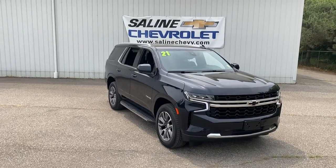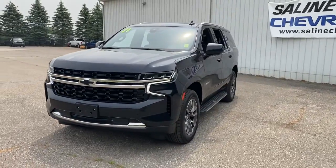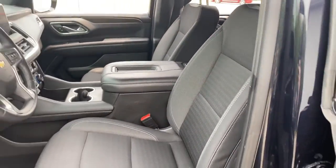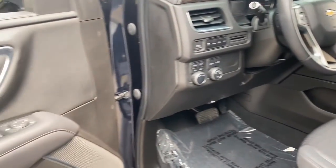Look no further than the 2021 Chevrolet Tahoe. This vehicle is an outstanding buy with fewer than 45,000 miles on the odometer. The Tahoe delivers the power and capability of a full-size SUV, state-of-the-art technology to keep you safe and connected, a serene cabin loaded with amenities, and impressive fuel efficiency.